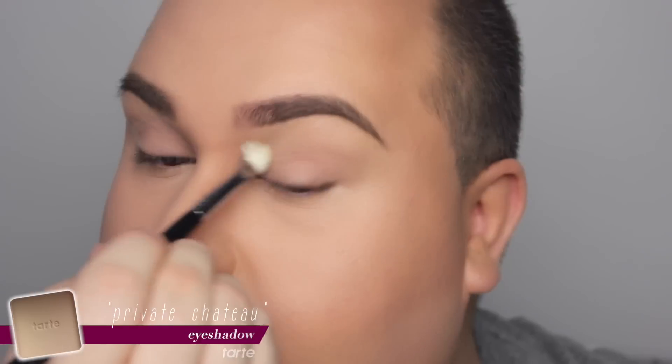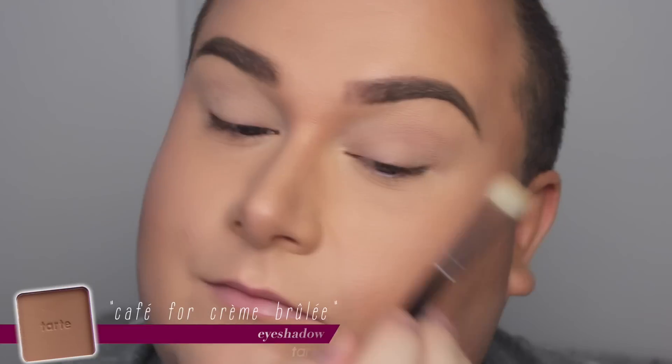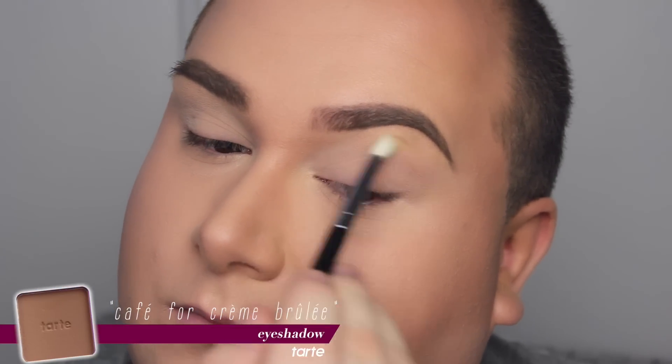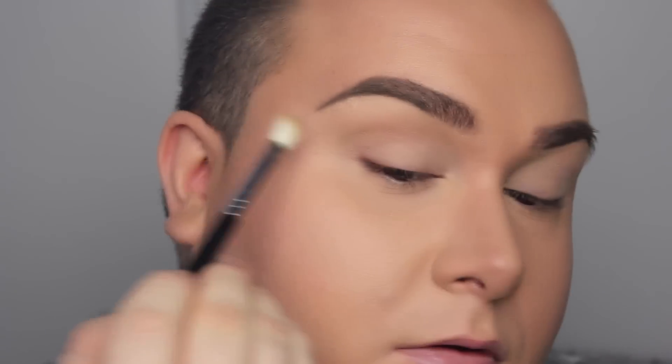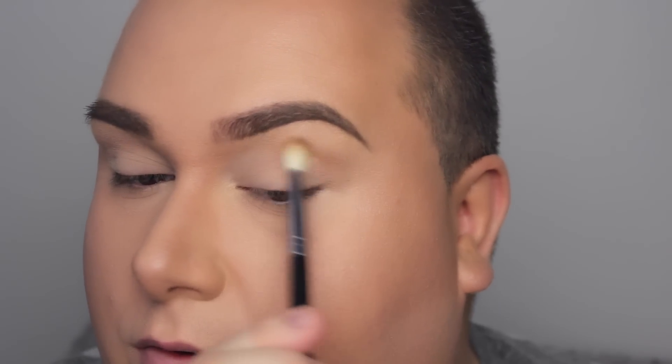The very first color I'm using is called Private Chateau, which is kind of a skin-toned eyeshadow — it is matte. I'm just applying that everywhere on the lid to make sure everything is unified. After that, I want to define the crease a little bit, so I'm taking Café Crème Brûlée and just running that into the crease very gently.